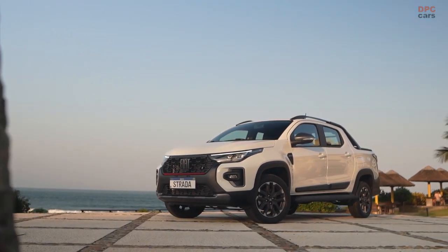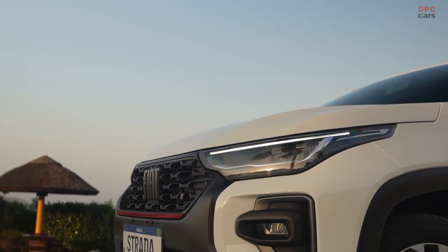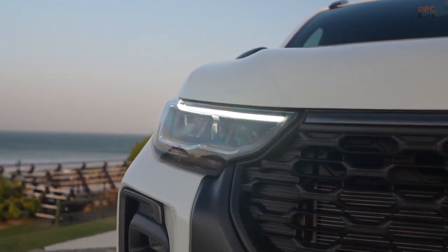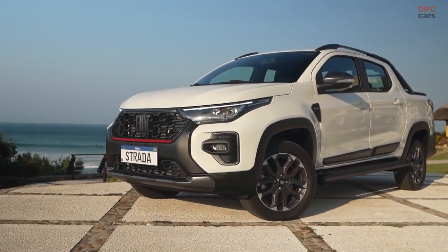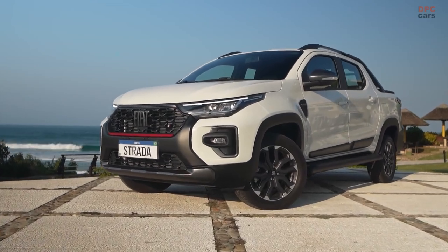Fiat has once again captivated Brazil's attention with the grand unveiling of the 2024 Strada pickup, marking a significant leap in innovation and industry prominence. This latest iteration introduces groundbreaking features that are set to redefine the landscape of pickup trucks.